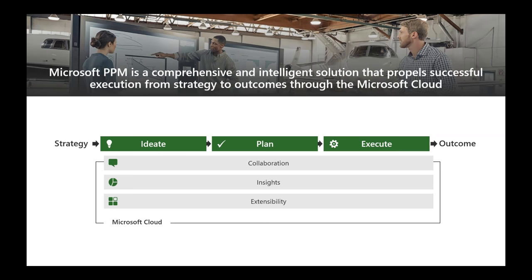All of this is built on Microsoft's cloud infrastructure, which means you get enterprise-grade security and compliance, high security, geographically diverse data centers, and a 99.9% uptime guarantee.